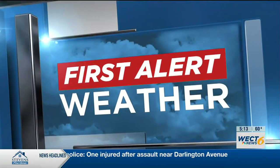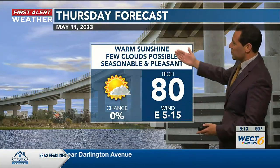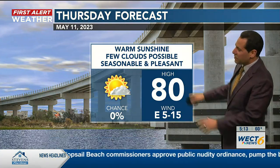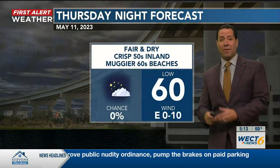Here's chief meteorologist Dan Medwick with your first alert forecast, first here at 5:13. Good to see you. We've got warm sun and a few clouds possibly mixing on the menu for today, with seasonable temperatures and pleasant breezes out of the east.